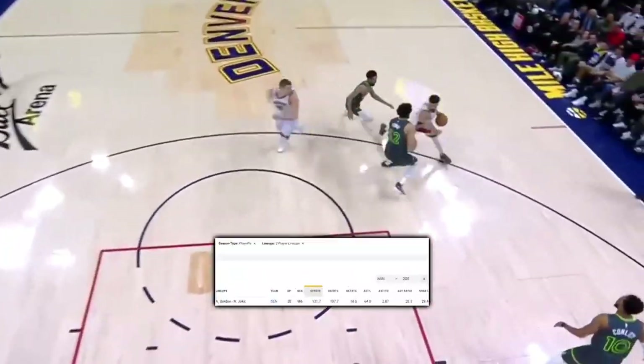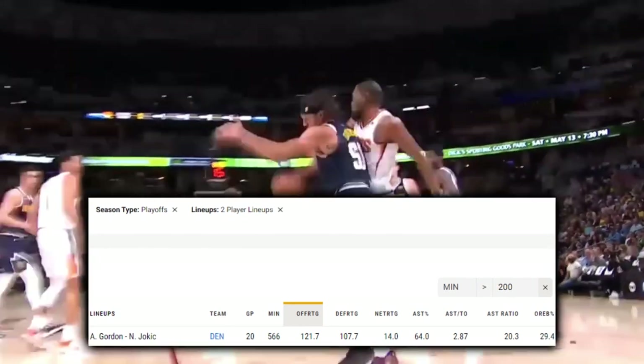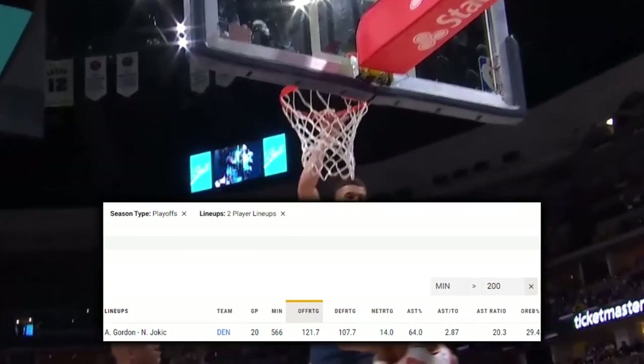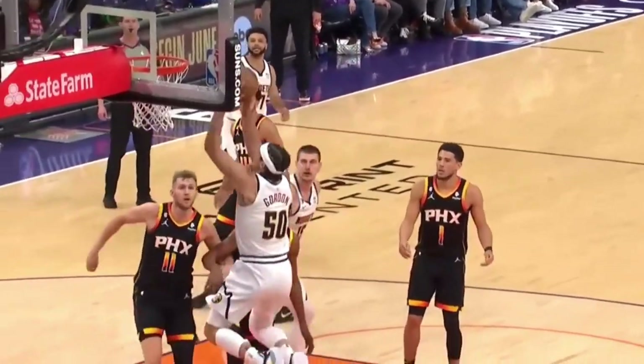Among the 948 two-man lineups with at least 200 minutes played in the 2023 playoffs, Nikola Jokic and Aaron Gordon own the highest offensive rating of any duo. Let's look at the playsets all throughout the Nuggets title run, which led to the Serbian combination's top-ranked efficiency.